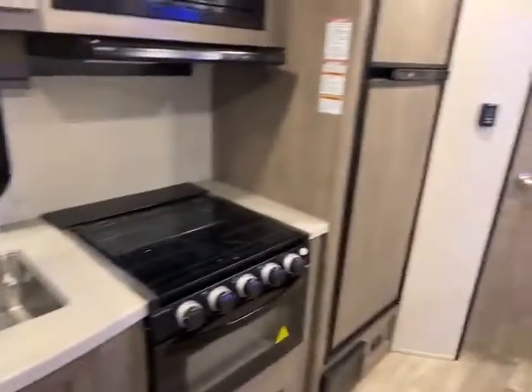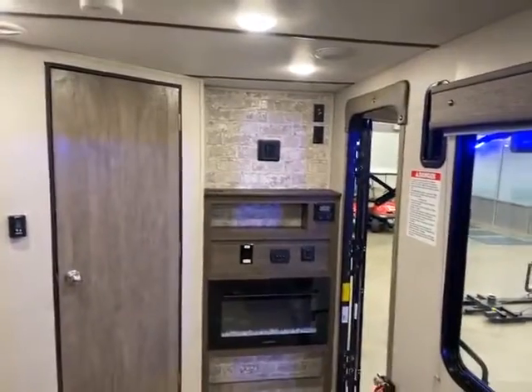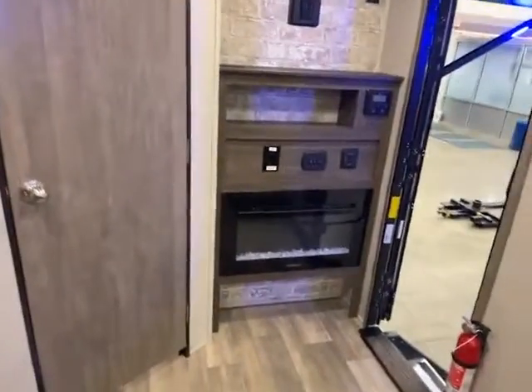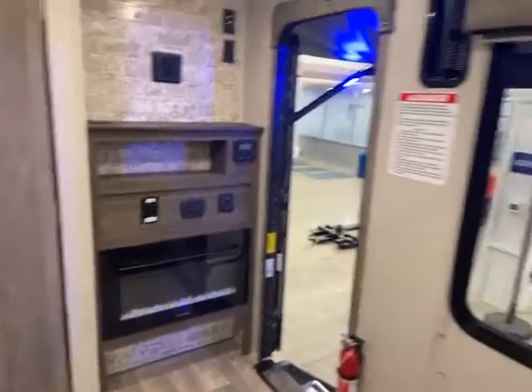And you also have your spray nozzle. The full big-size gas-electric refrigerator, and ducted AC, so you have nice even cooling throughout the camper — so you don't have somebody in the front that's sweating and somebody in the back that's freezing. Electric fireplace for those cool mornings — you can run that and use the campground power rather than using your propane.